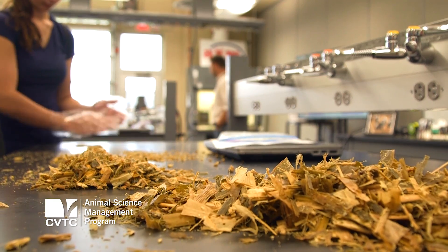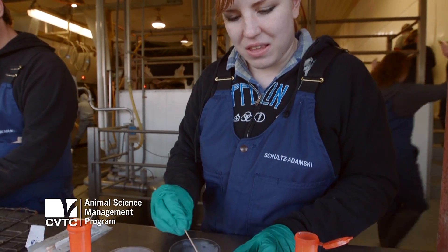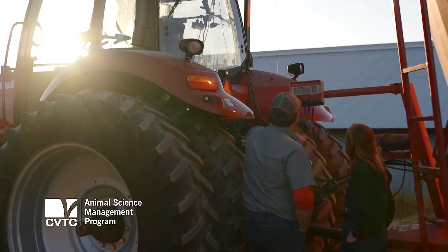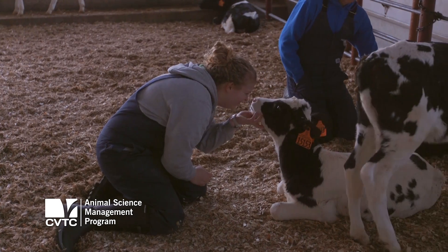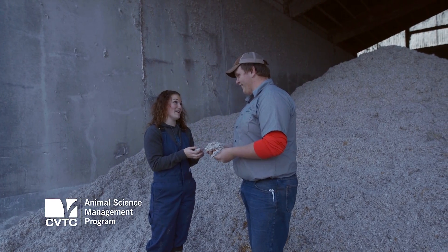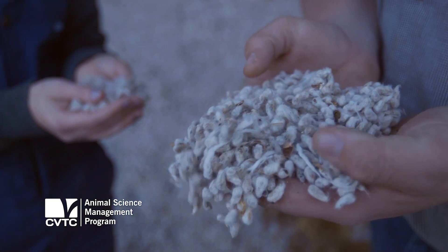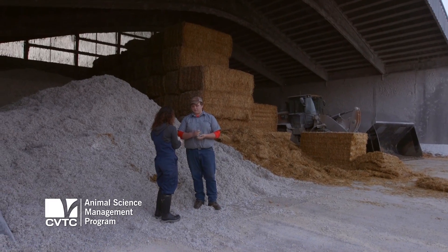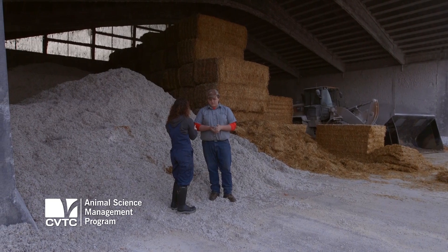The industry is really starting to notice the value that our technical college students bring and are really interested in our CBTC students from that standpoint. I really like the instructors and opportunities we have. I get to see a wide variety of things — I'm learning more out on the field rather than just sitting in a classroom. You learn better that way. I'd really recommend the program. The knowledge you get, it's not just textbook knowledge, it's actual hands-on knowledge that's being used today.